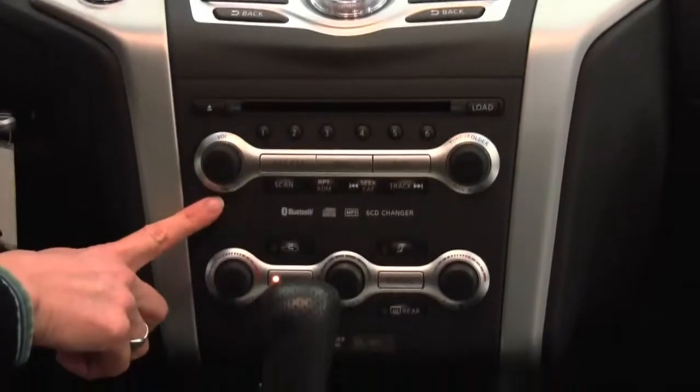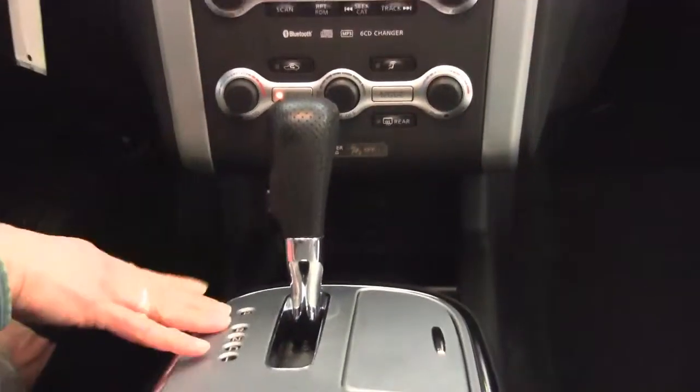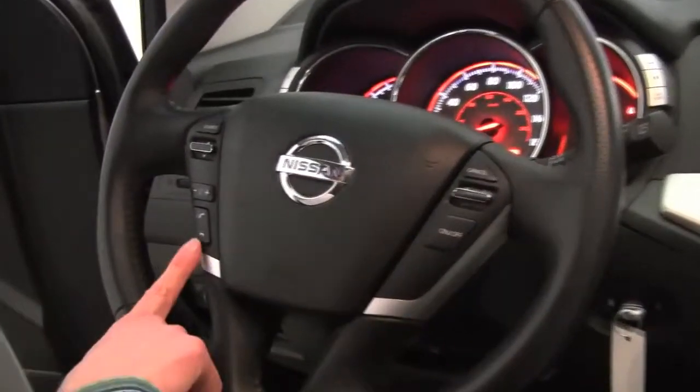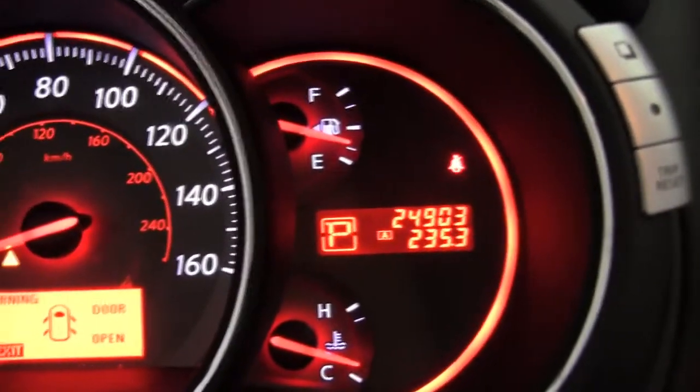Bose sound system with a 6-CD changer. Dual-zone climate control. Heated front seats. CVT transmission. Cup holders. The upholstery is in wonderful condition. Cruise control. Bluetooth capabilities, steering wheel mounted audio controls. And the vehicle has 24,903 miles on it.